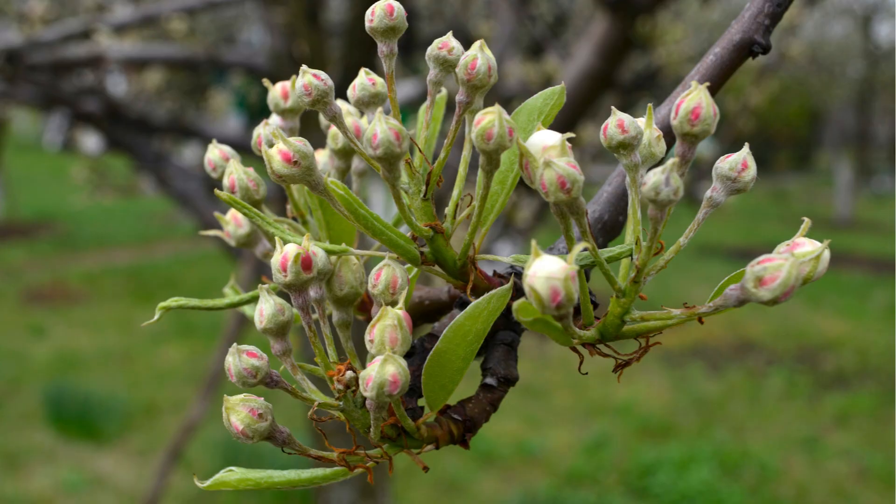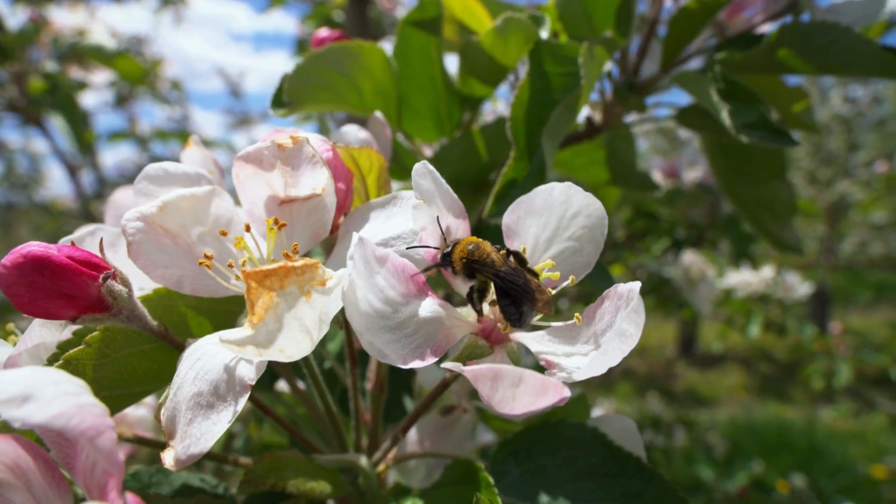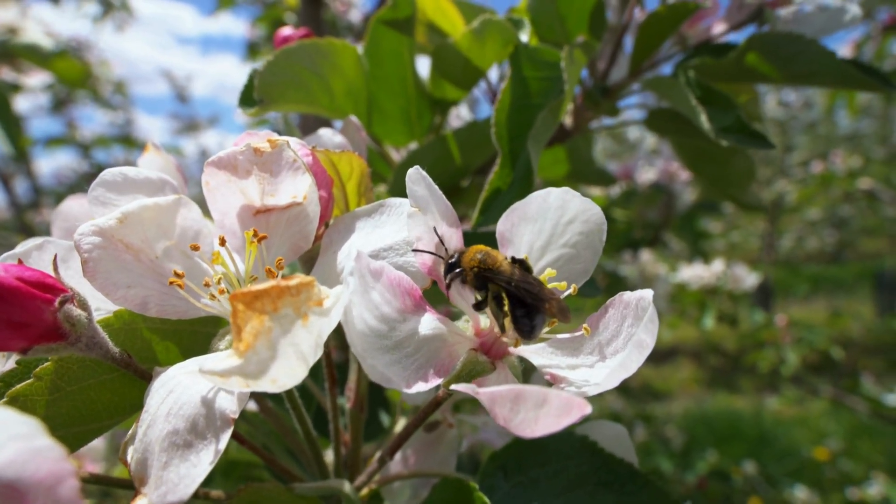In spring, buds appear on the tree. They bloom into beautiful flowers called blossoms. Bees help pollinate the blossoms, and that's how apples begin to grow.